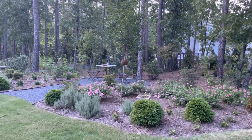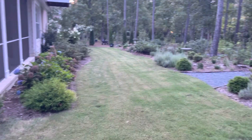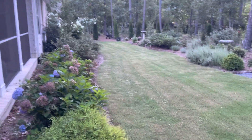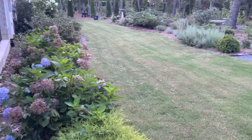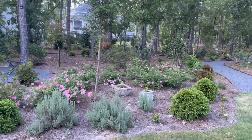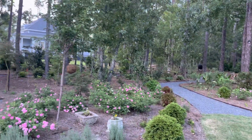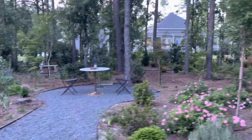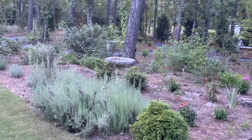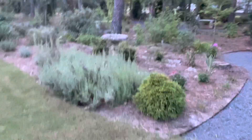Very bucolic. It has a nice gravel path that goes all around the backyard.